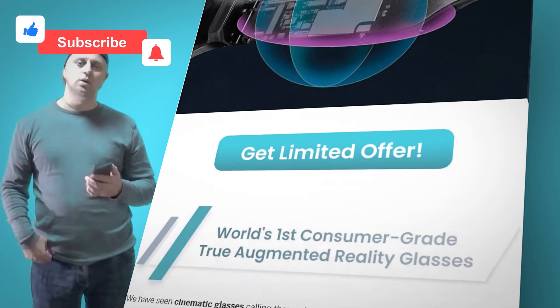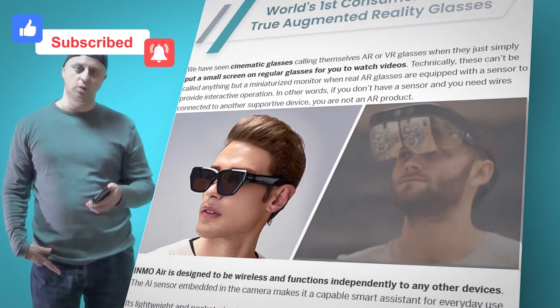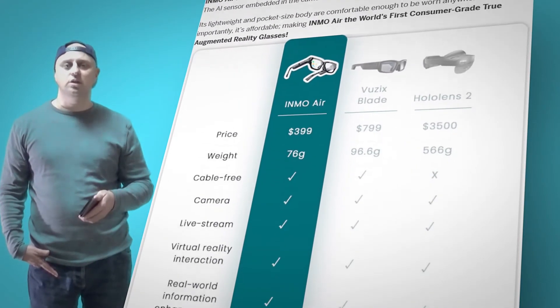The Inmo Air glasses are stylish and lightweight at only 78 grams. Simply put them on to experience an unprecedented immersive AR experience.